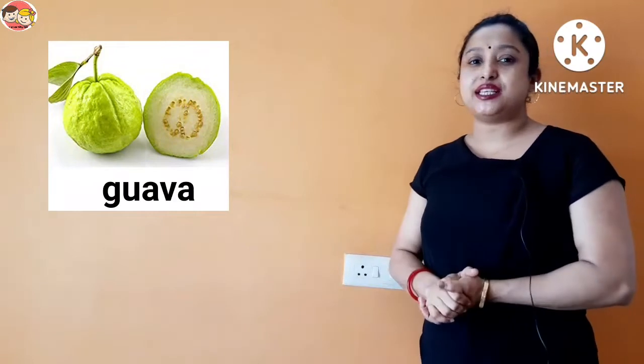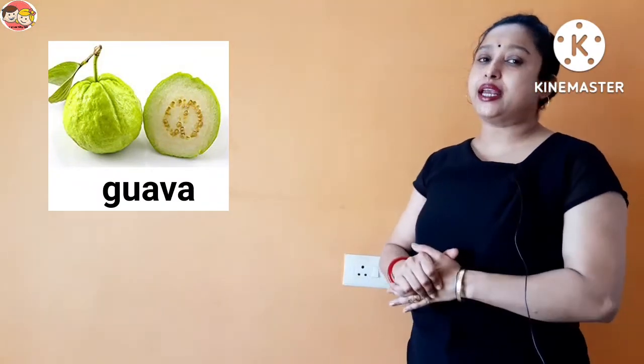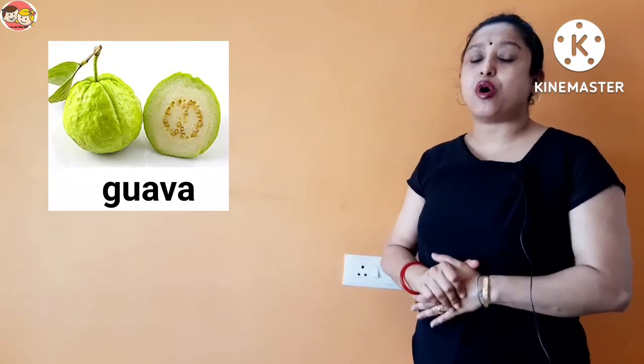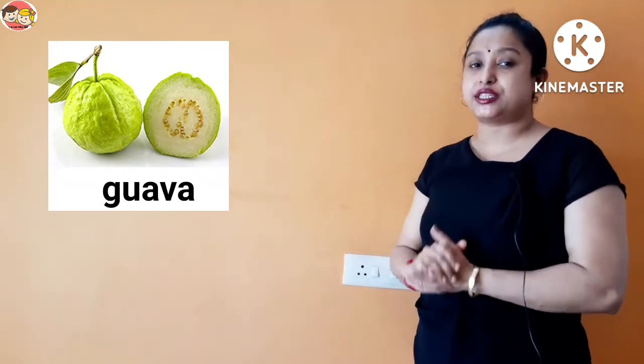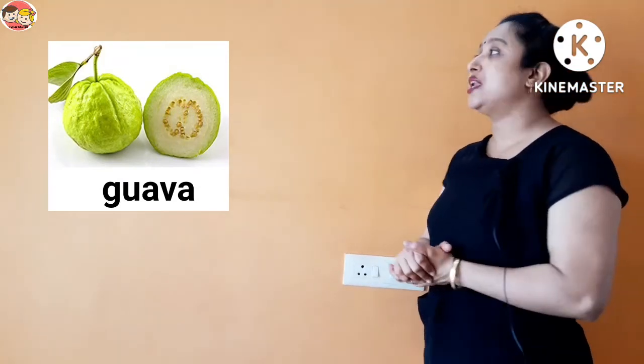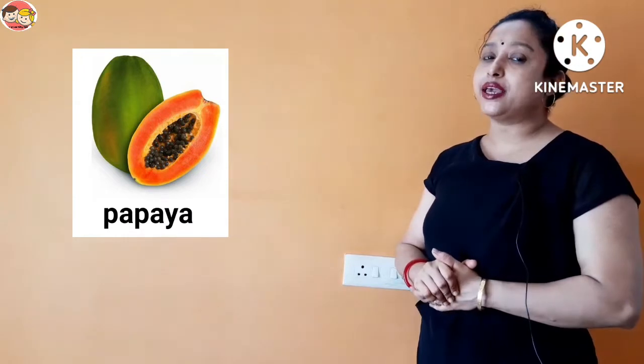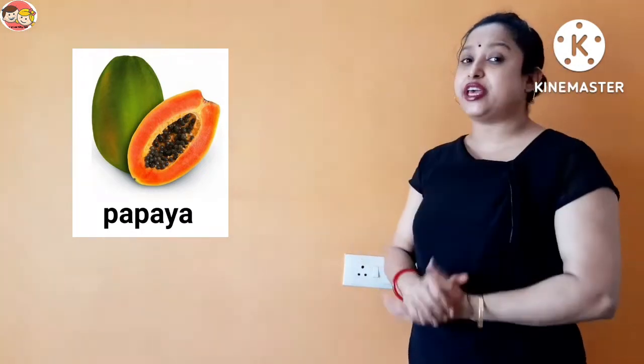Next is guava. Guava is green in color and has many small white colored seeds, so guava is a many seeds fruit.